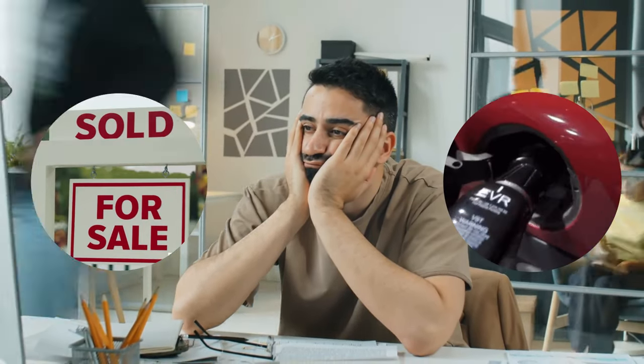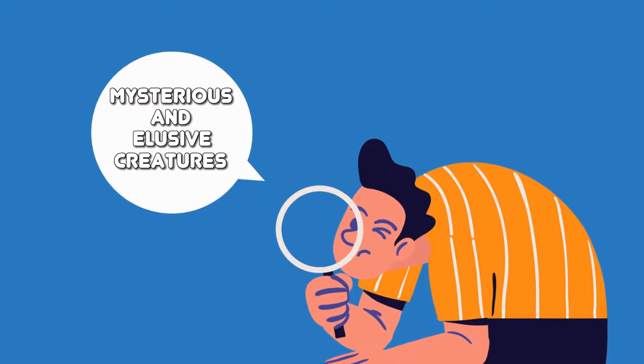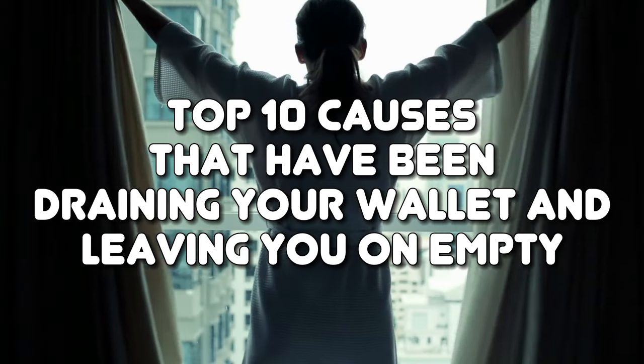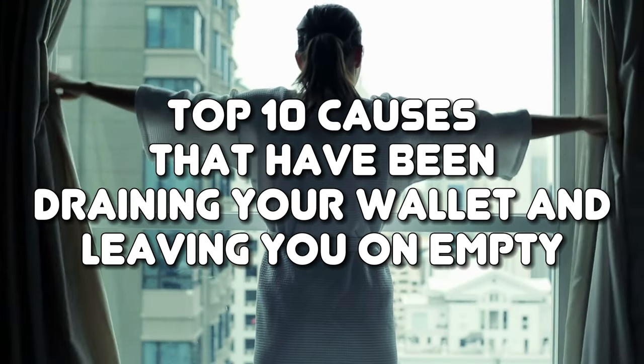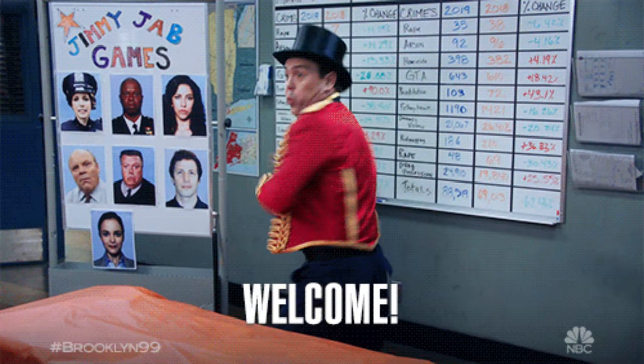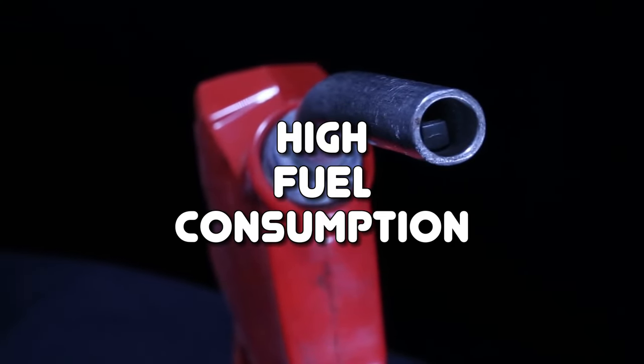Tired of feeling like you need a second mortgage just to fill up your gas tank? Well, get ready to uncover the secrets behind the mysterious and elusive creatures known as high fuel consumption. It's time to unveil the top 10 causes that have been draining your wallet and leaving you on empty.